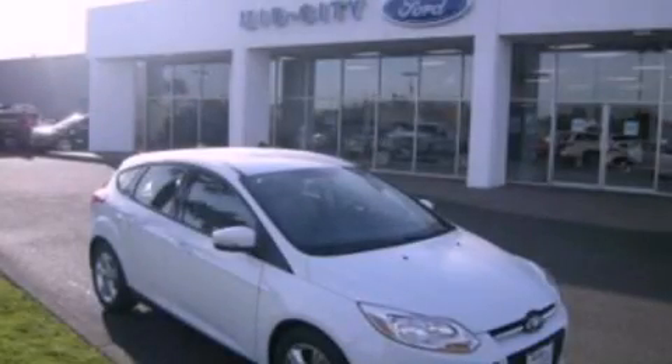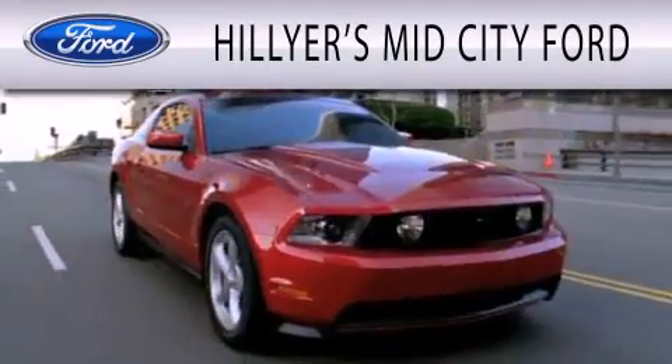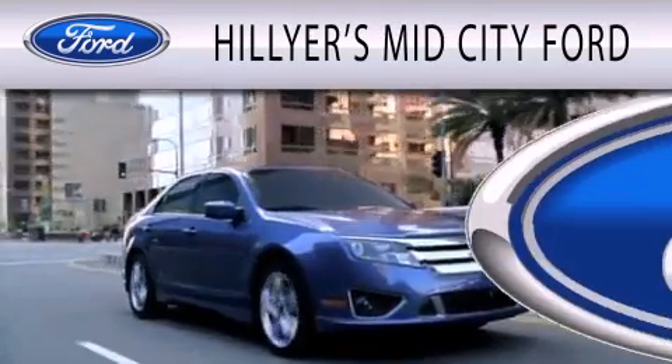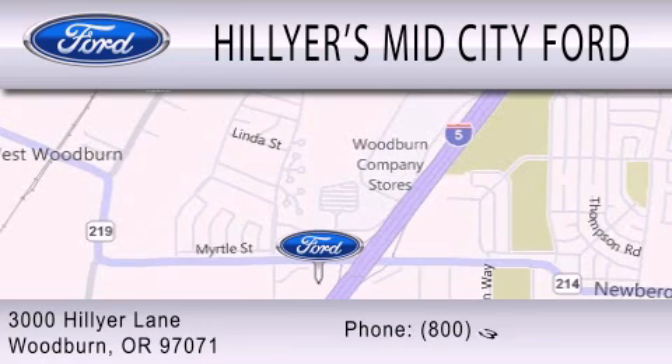Contact us today to arrange your test drive. Hillier's MidCity Ford is dedicated to doing everything possible to ensure that the experience you have selecting your next vehicle is as pleasant as possible. We are located at 3000 Hillier Lane in Woodburn.